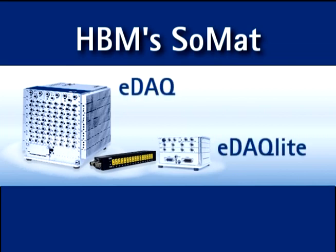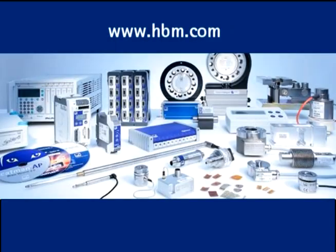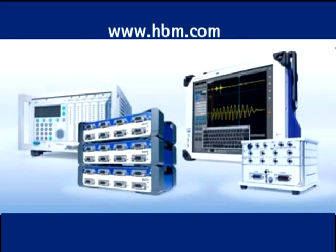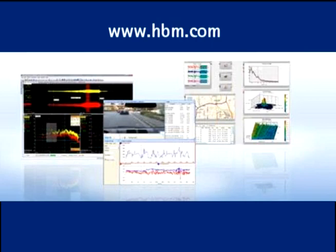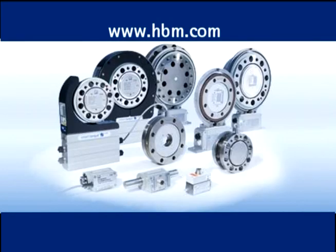Go anywhere and test anything with HBM's rugged data acquisition systems: Somat eDAC, eDAC Lite, and CDAC — offering rugged, mobile, stand-alone data acquisition. For complete details, a brochure, data sheets, and a quotation, visit hbm.com/somat. Another fine product from HBM, the worldwide market leader in measurement instruments, data acquisition systems, analysis and calibration software, strain gauges, sensors, and transducers for over 60 years. Visit hbm.com where you can measure and predict with confidence.